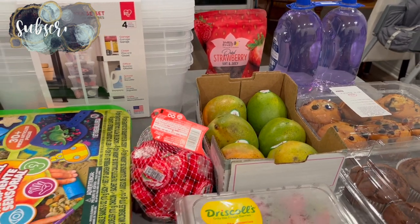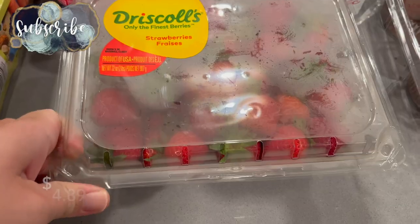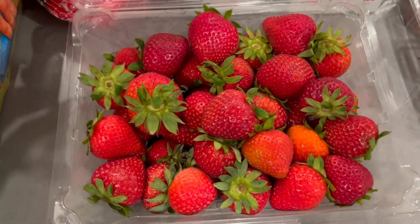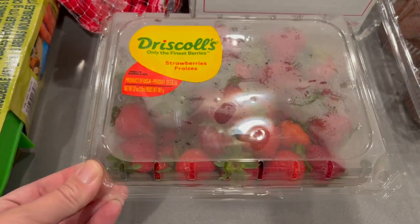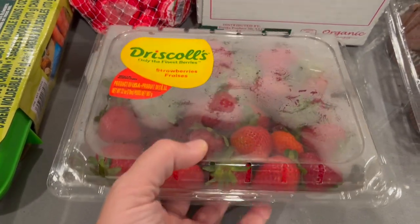Hey there, welcome back to Lima Bean Living. If you guys are new here, my name is Emily. Welcome to my motherhood channel where I take care of all things mom. In today's video I am going to be bringing you through a little Costco haul as well as some food prep — we're going to put some food away and get it all ready for the upcoming week.